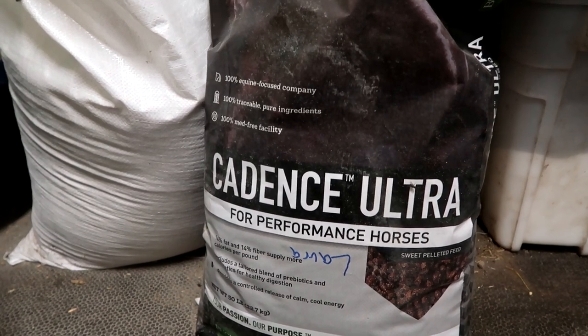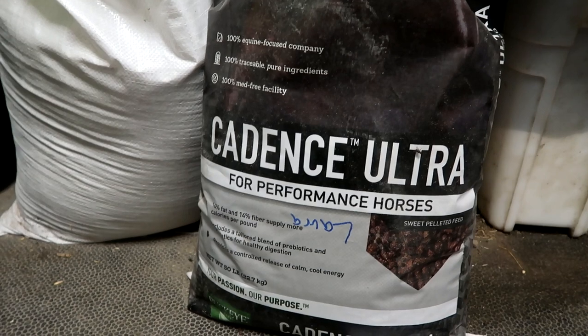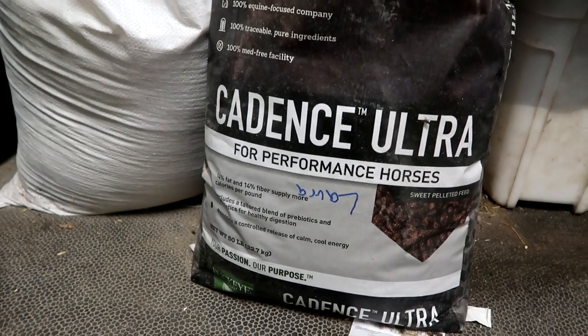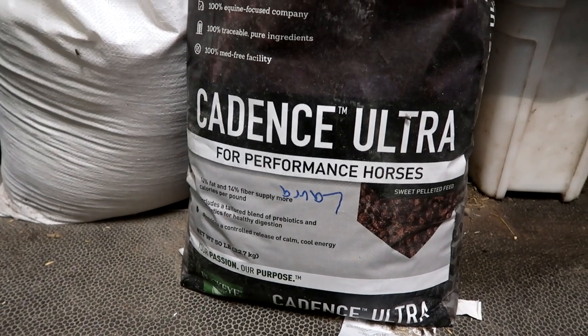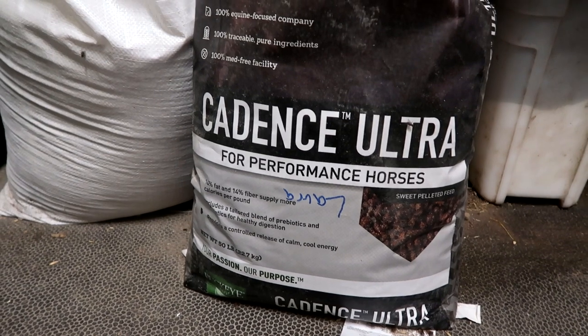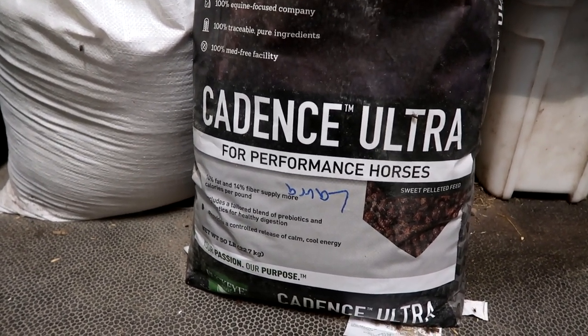Stella doesn't get any of this grain at all. It's 14% fat, 14% fiber — it gives more calories. It has probiotics, although we have done courses of standalone probiotics as well. We've done three months at a time and we will be doing that again.